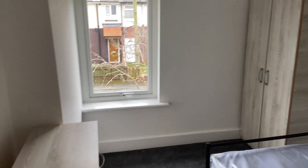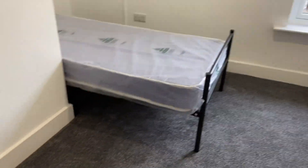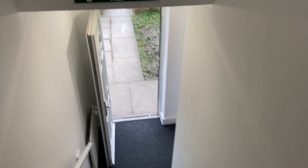Last but not least, the last room. So this is plot five, all ready for the handover today. Down the stairs — we've got 13.